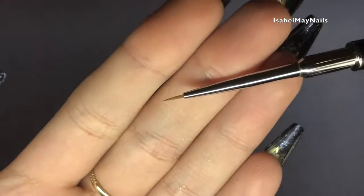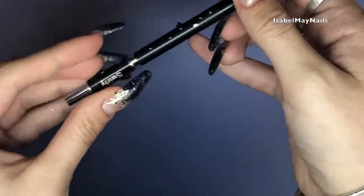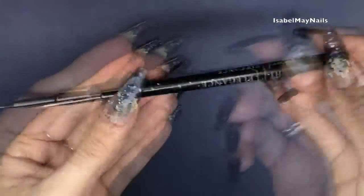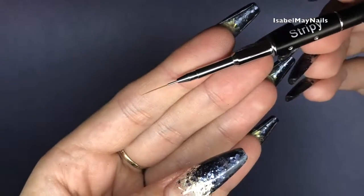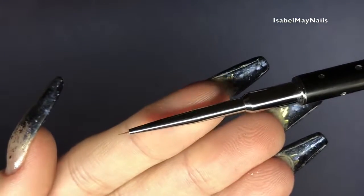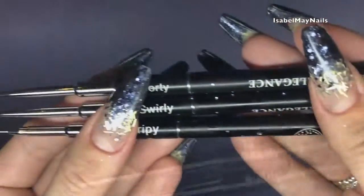Moving to the nail art brushes: you've got Swirly, which is a tiny short nail art brush good for detail work. I love how the cap comes off and can be put on as a lid for protection — really good for travel or mobile nail techs. Next is Stripey, a striper brush that's slightly longer, perfect for doing long straight lines. Then there's Shorty, the smallest detail brush I own — comparing Shorty and Swirly you can really see the size difference.